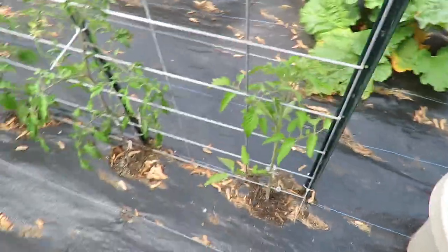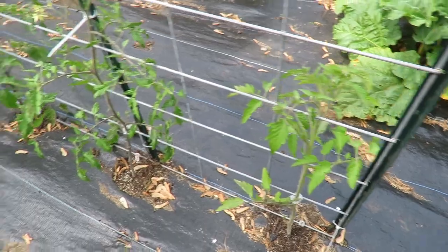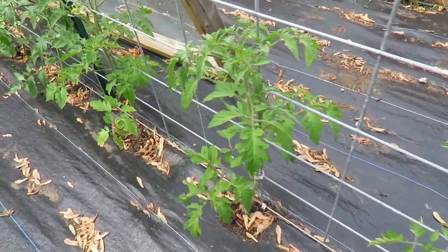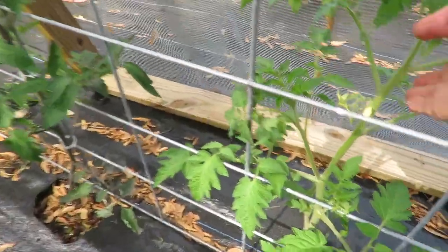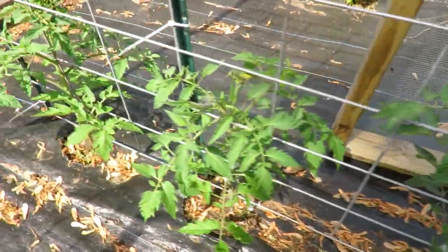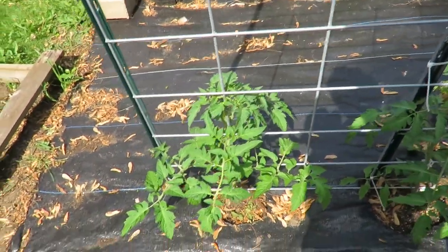And then on this side — this is the other fence — are all my tomatoes. They're all starting to flower, and they all need to be supported. That's part of the thing I have to do today. There are just billions of them everywhere.